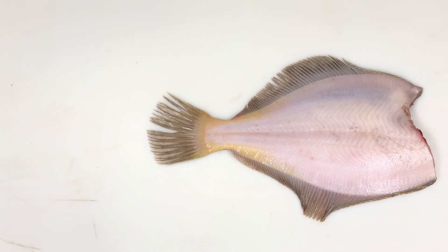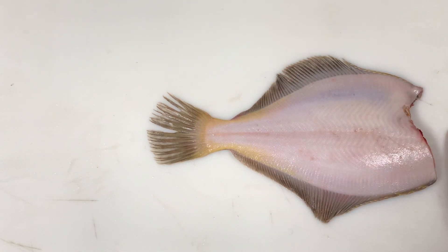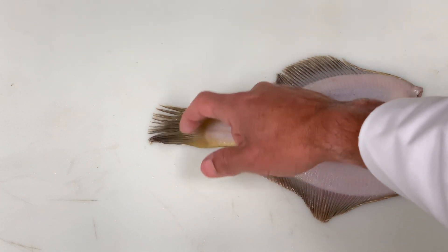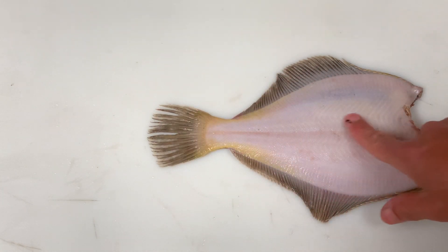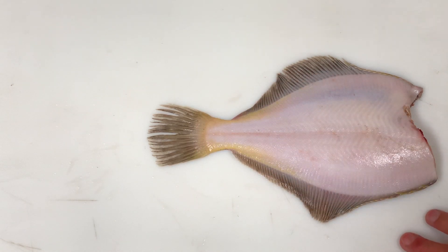Yellowtail flounders live from Canada to New York. They are saltwater fish. They are exclusively wild. They are coming back in numbers — they used to be severely depleted. You will see this quite often on campus.